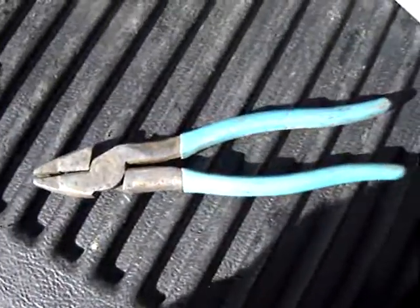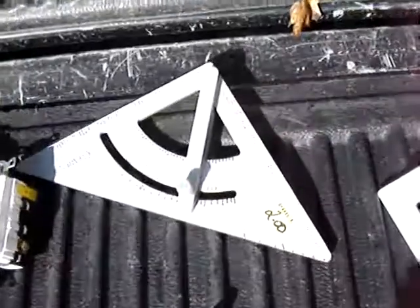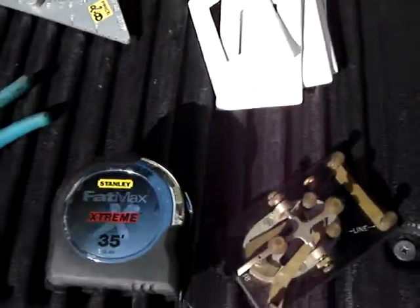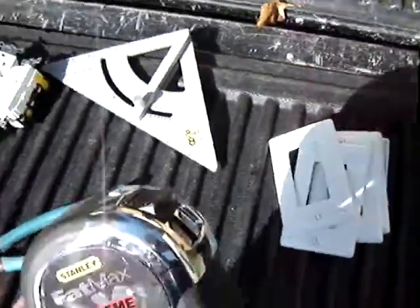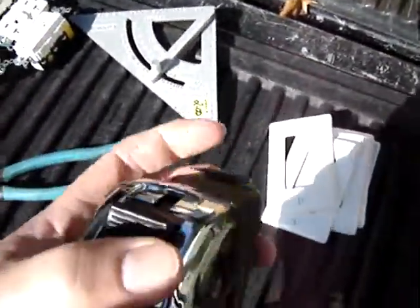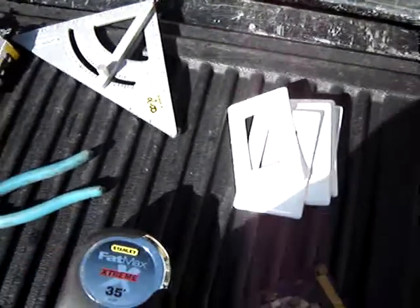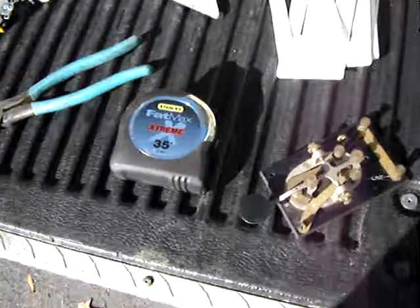Nice pair of channel locks, $2. A square, $2. Face plates for the outlets. And a Stanley Fatmax Extreme, brand new, $12 — I think they're like $35 in the store.